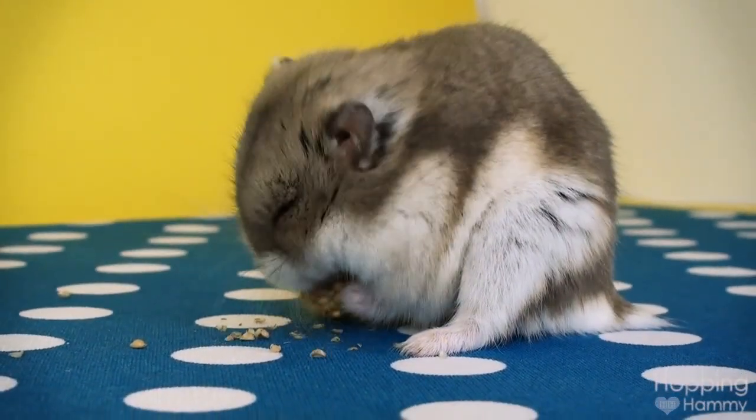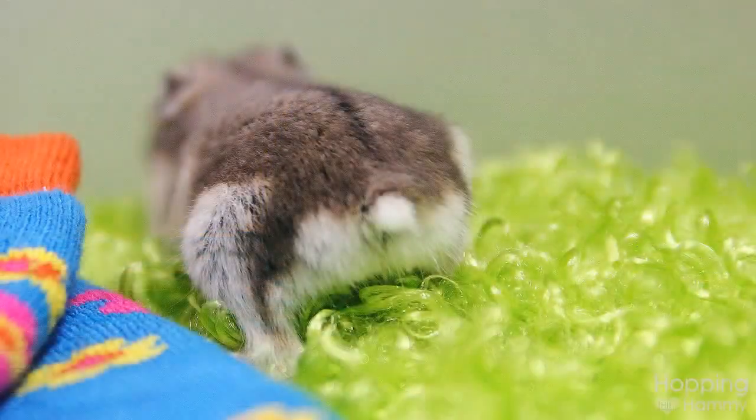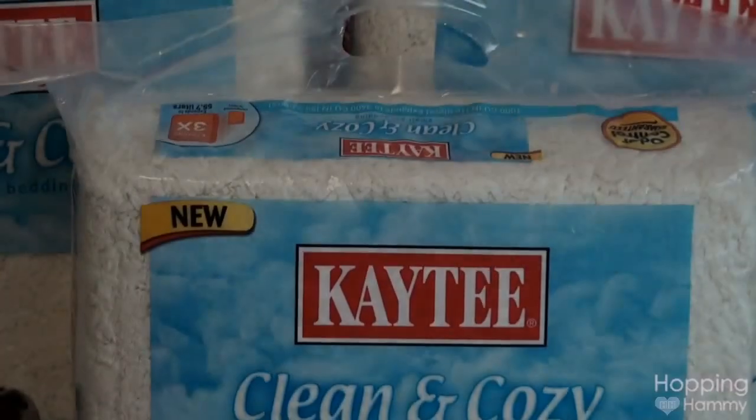Yeah, all my past videos that refer to Strudel as a boy — Strudel is actually a girl. It's kind of a long story, but her bottom looked like a boy when I first adopted her. But it's very clear that she is actually a girl, so yay!